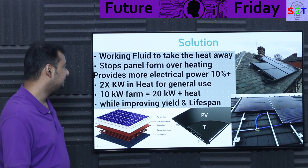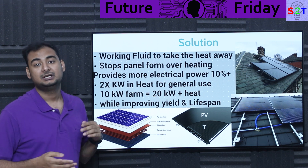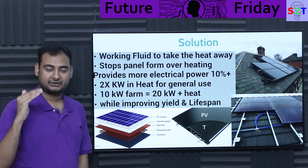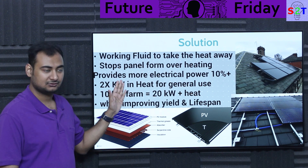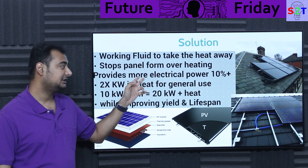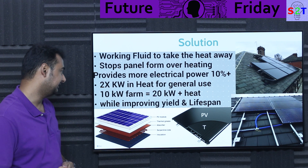So what's the solution? The solution is very simple — you introduce a working fluid that takes away heat. The fluid could be a gas, air, or water. The primary job of the fluid is to stop the panel from overheating, reducing panel temperature from ludicrous degrees to almost ambient temperature level. And if you do even that on a basic open-loop liquid system, you're talking about 10 percent more electrical power — every panel becomes 10 percent more efficient. That is a significantly serious benefit.